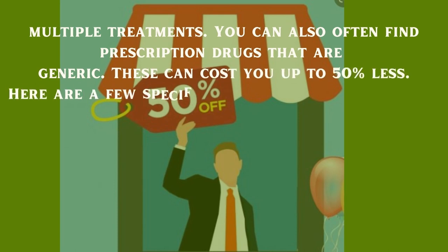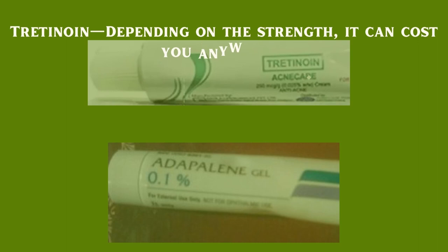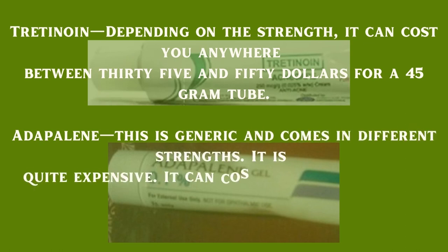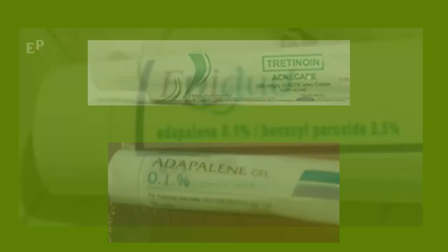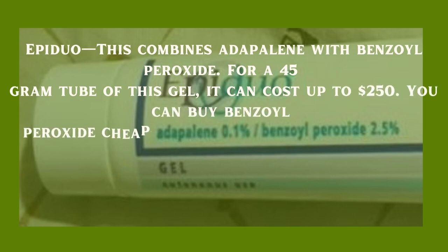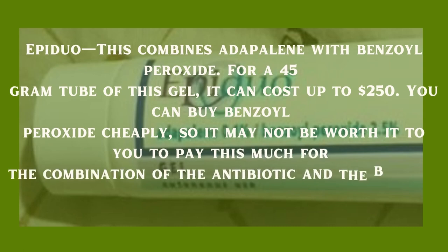Generic drugs can cost up to 50 percent less. Here are a few specific treatment options and their costs: Tretinoin — depending on the strength, it can cost between $35 and $50 for a 45-gram tube. Adapalene — this is generic and comes in different strengths; it is quite expensive at approximately $160 for a 45-gram tube. Epidio — this combines adapalene with benzoyl peroxide; for a 45-gram tube of this gel it can cost up to $250. You can buy benzoyl peroxide cheaply, so it may not be worth it to pay this much for the combination.